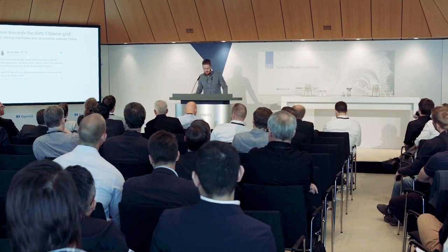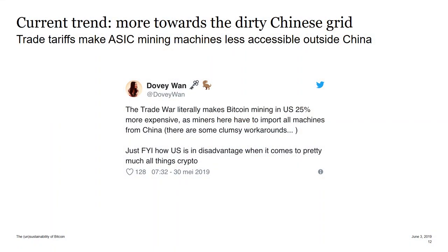My key point is that the majority of mining is in China, and the trend is still that miners are moving to China because mining machines are produced there, and it's getting more expensive to move them elsewhere. They're located in China and will probably remain there unless China bans Bitcoin mining — which they were considering some time ago. The Chinese grid isn't exactly clean.